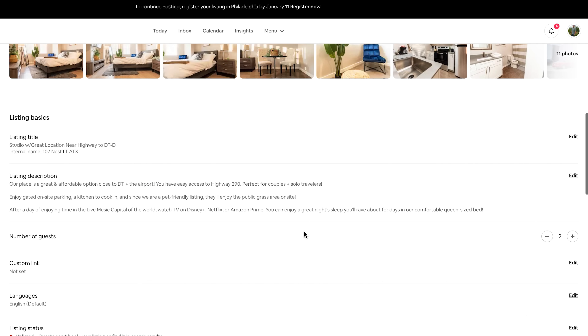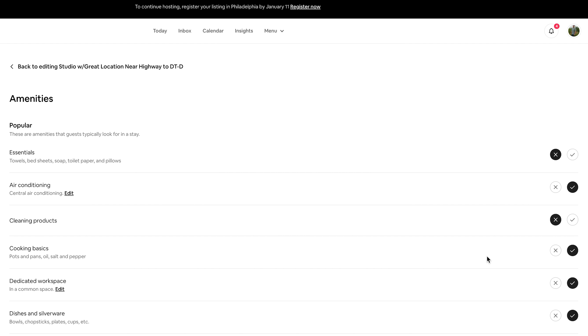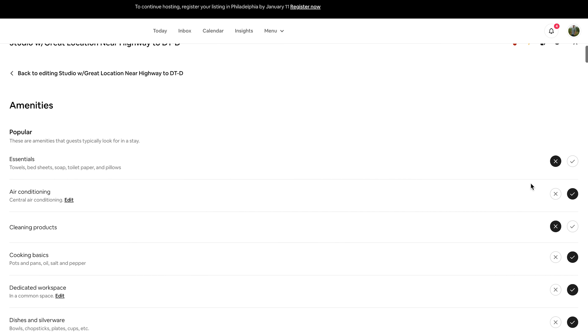Another thing we had a problem with is the amenities section. When Airbnb changed their listing creation protocol, they made it really easy to create listings, but started pushing data that hosts didn't actually enter into the final listing. So what would happen is if you didn't check essentials like towels and bedsheets yourself, Airbnb would have a guest answer a survey when their reservation ended. If you don't double-check all these things, you might find it says there's no hairdryer. Completing the amenities section is one of the most important things you can do for your listing.